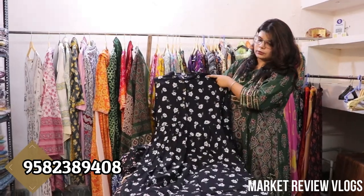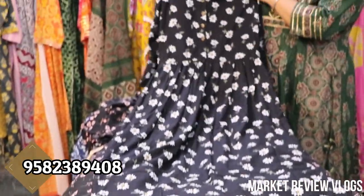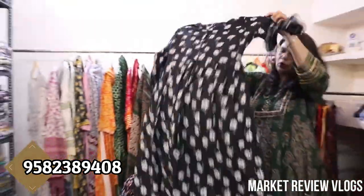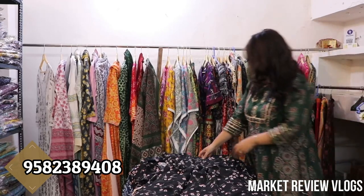Now I will show you in rayon. Very beautiful prints — you will get a change with this one. It comes with four buttons and is a full long dress. The price will be Rs. 550 only.